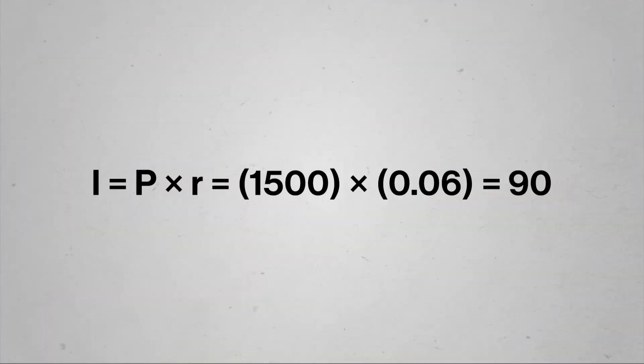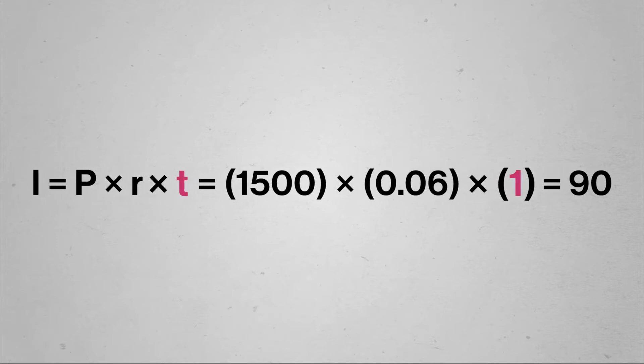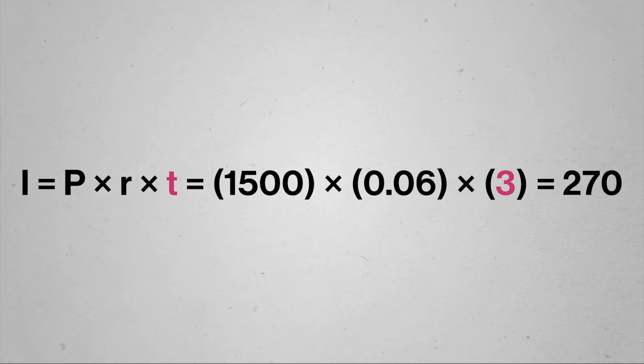Now we can get to the crux of why simple interest is so simple. Rather than calculating the interest on what she still owes, the same amount gets added to the total interest year after year — it does not change. That means for Abelona, she's charged $90 for the first year, then another $90 for the second year, plus $90 for the third, and so on. Which means the total interest that adds up for a loan over multiple years is simply the interest for a single year times the number of years. Abelona wants to pay off the loan in three years, so the interest she'll accumulate comes to $270. That tells us how much interest she'd have to pay back in three years' time, but it's not the whole story — she also has to pay back the original principal.